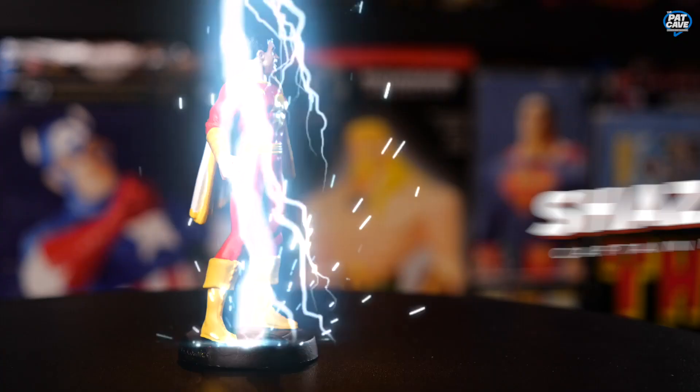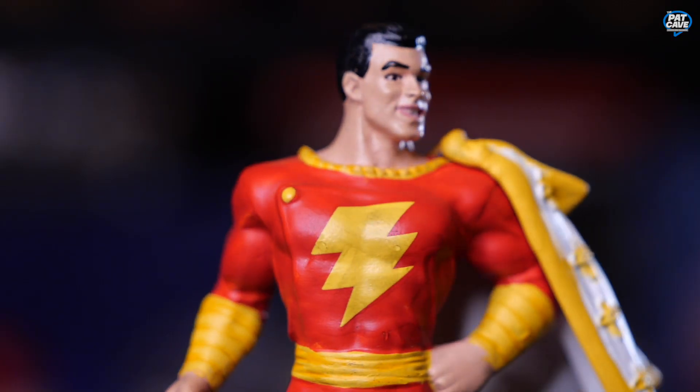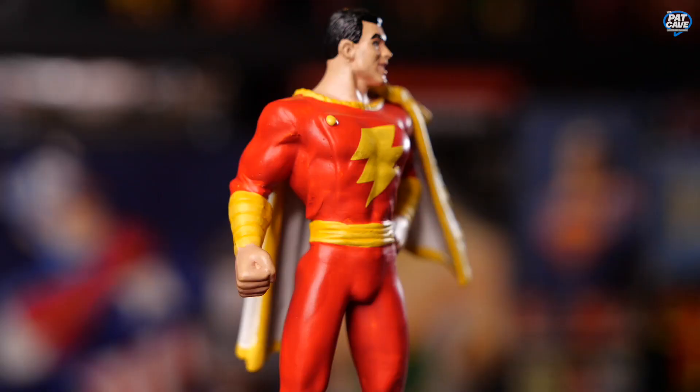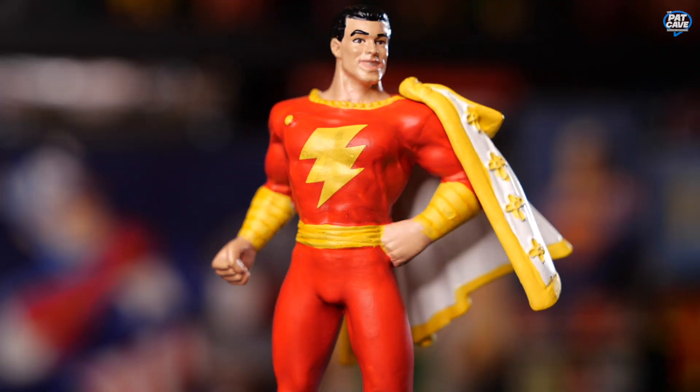We've got Shazam, aka Captain Marvel. This is like a magical Superman — he's a little kid that transforms into a superhero using the magic of Shazam the wizard. Shazam's got his classic over-the-one-shoulder cape here, two layers to it with a couple of little crosses or flowers. Big old lightning bolt on his chest, red and yellow suit with the yellow boots.